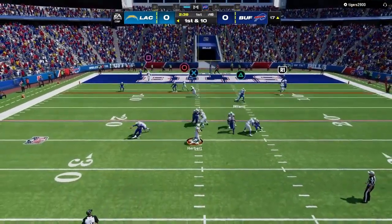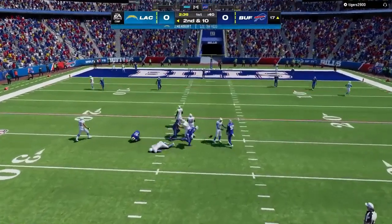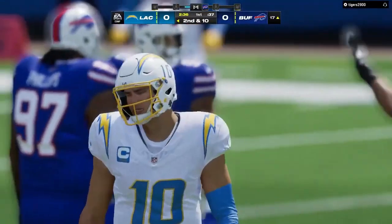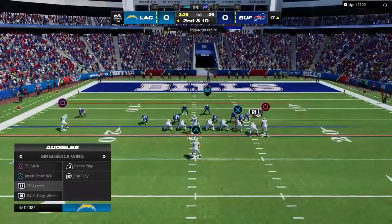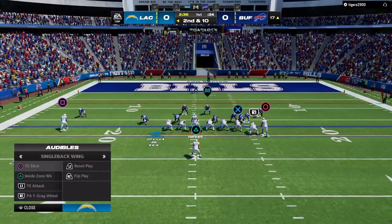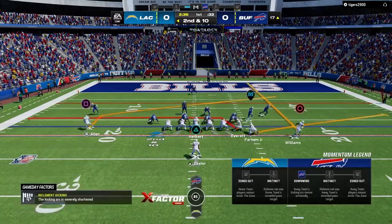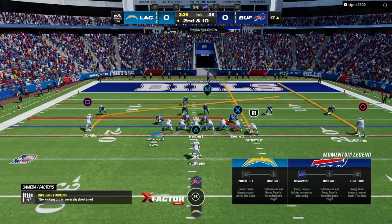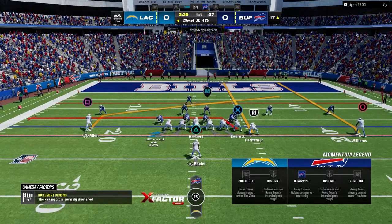Justin Herbert looking to pass, and he'll be hit as he releases it — that'll fall incomplete. I think he wanted to get it out before he was hit. He was right up in his grill — like a dentist without a license. Just not enough time for the play to develop. Lucky it wasn't a fumble.